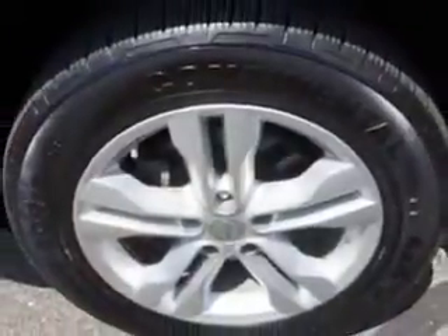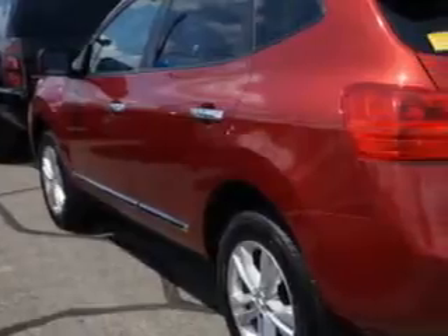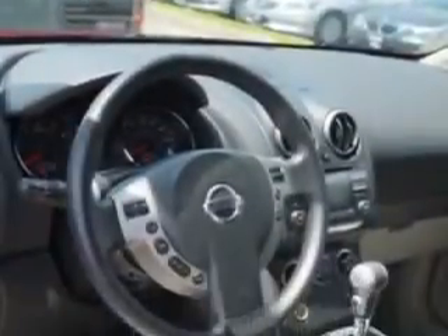Enjoy an impressive 26 miles to the gallon on this great car with features like tow hooks, fuel data display, power driver seat, front spoiler, rear spoiler, back-up camera, multi-function display, tire pressure monitoring system, ambient light package, on-steering-wheel audio and cruise controls, and much more.